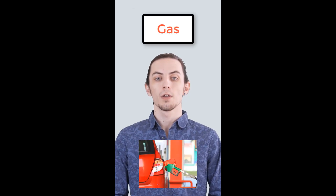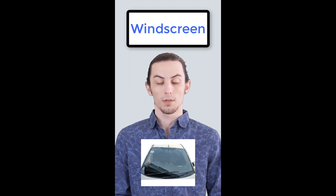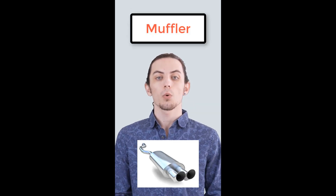In American English, they call it gas. In British English, it's petrol. In American English, they say windshield. In British English, it's windscreen. In American English, they call it muffler.